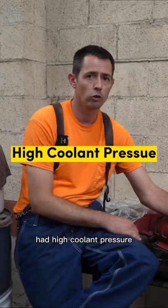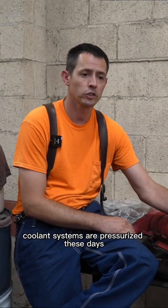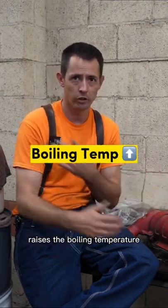I had a customer come in with high coolant pressure. Almost all coolant systems are pressurized these days. If you know how a pressure cooker works — when you raise the pressure in a confined space for liquid, it raises the boiling temperature.